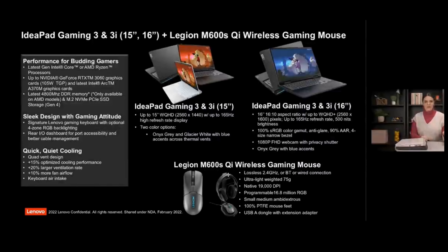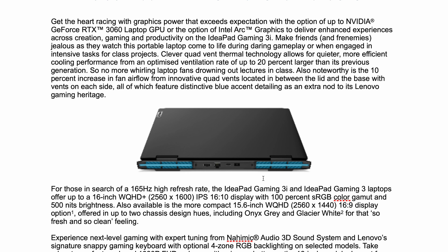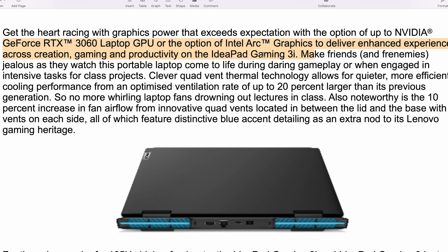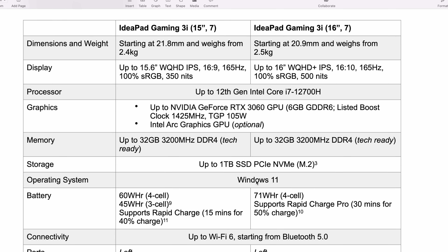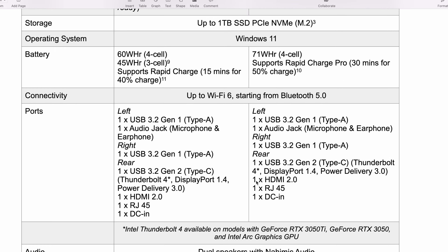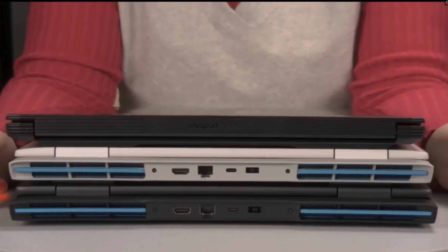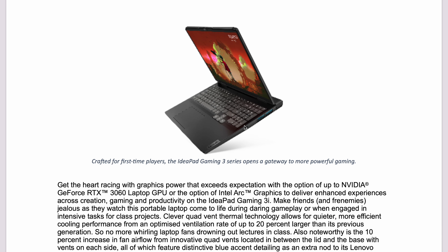These IdeaPad Gaming laptops are really affordable gaming laptops. We have some 1440p laptops and 16-by-10 1600p laptops — the 15-inch in 16-by-9 and the 16-inch in 16-by-10, powered by Ryzen with up to 105W TGP. These use the new Ryzen 6000 series CPU, so even without a discrete GPU they'll have good gaming performance. Gaming for the masses — quiet, cool, good performance. I love that 16-inch with the 165Hz monitor.